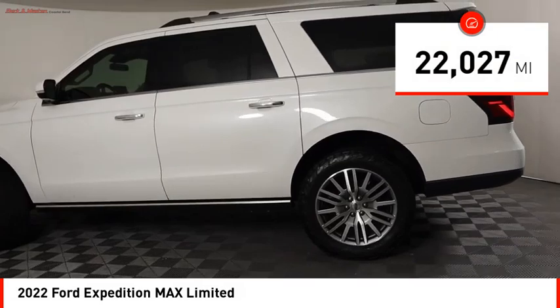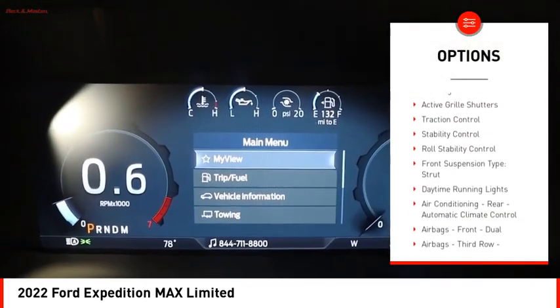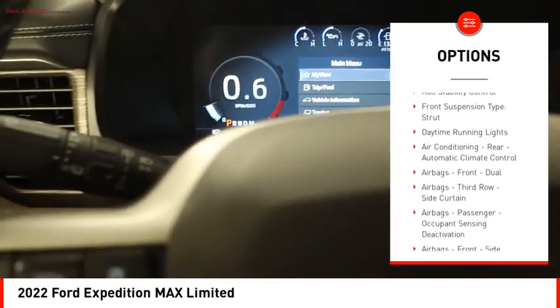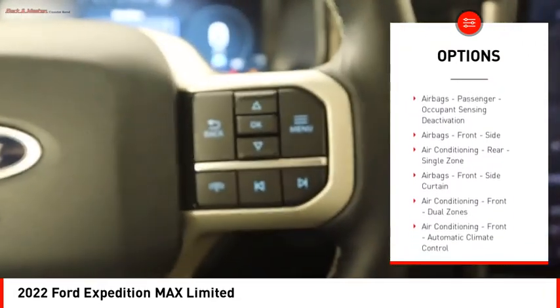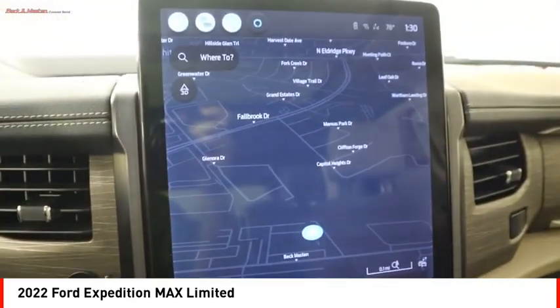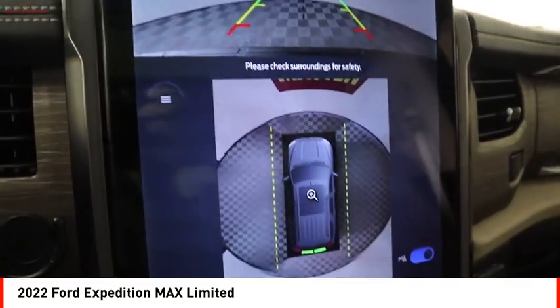Here are some of this vehicle's great options: power windows with safety reverse, hill descent control, remote engine start, running boards, active grill shutters, traction control, stability control, roll stability control, front suspension type strut, and daytime running lights.